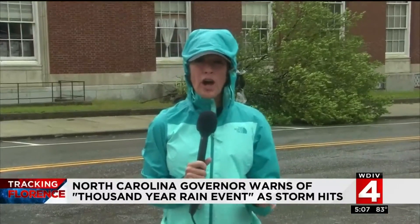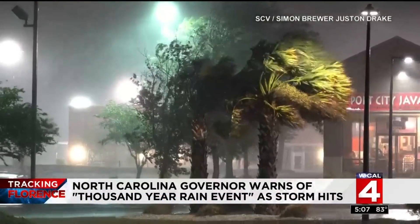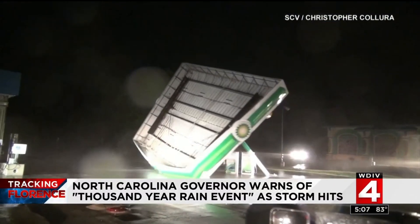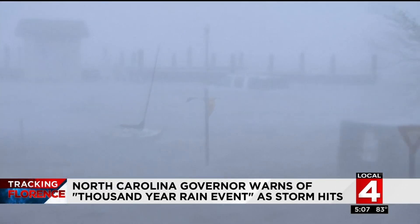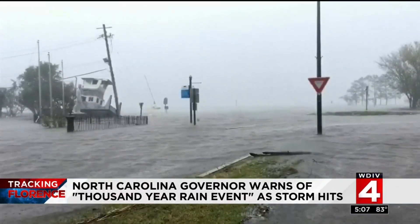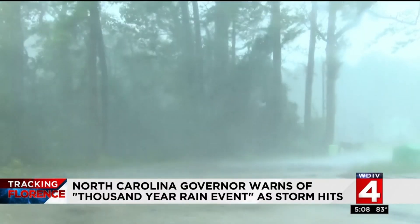Florence continues to crawl along the Carolina coast, bringing with her relentless wind and rain. Florence's ferocious assault on the Carolina coastline started overnight, battering everything in her path, delivering a direct hit to Wilmington and its surrounding beaches as the eye came ashore just after seven this morning. But it's the rain and storm surge creating the biggest threat to life as the slow-moving storm dumps rain measured in feet, not inches.